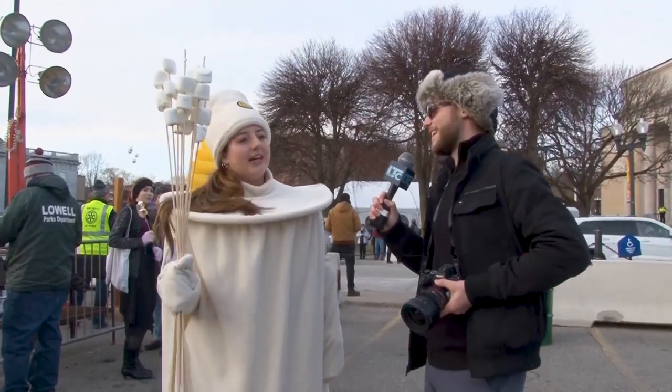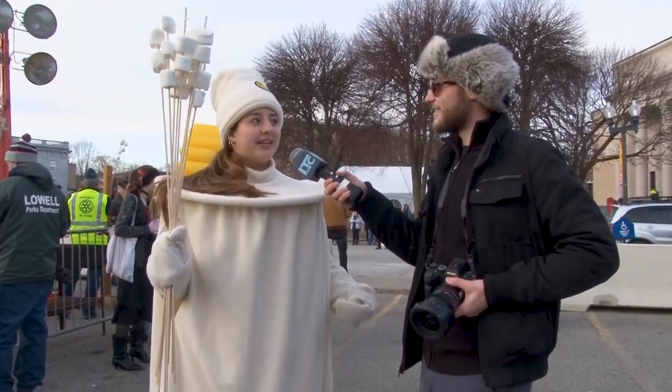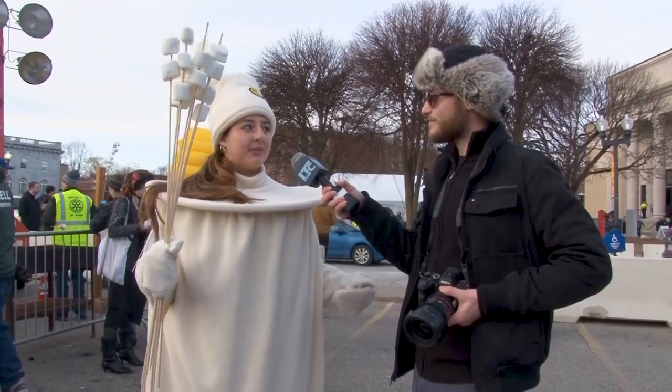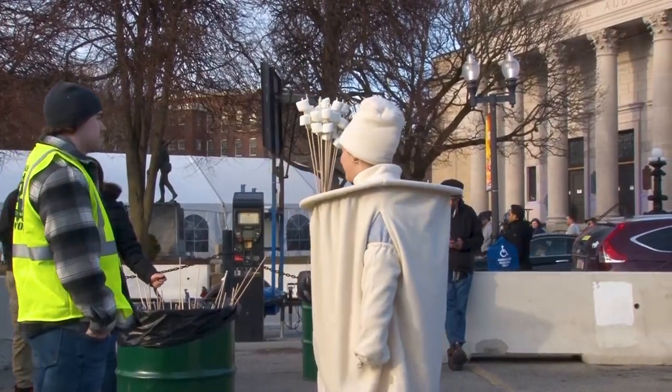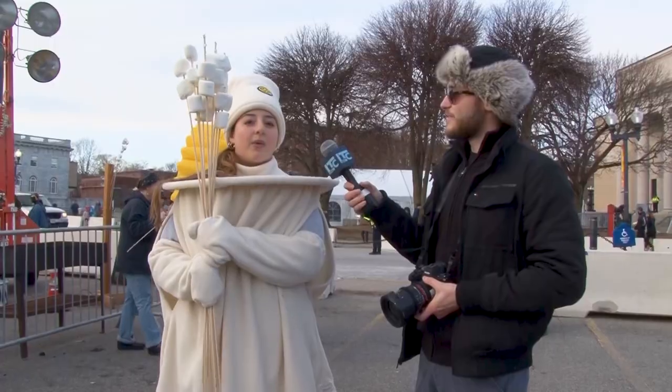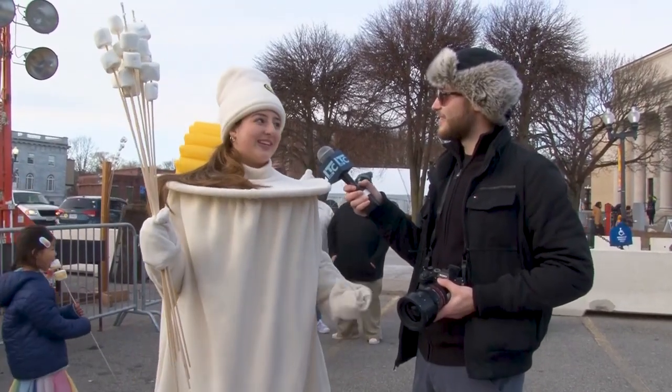My dad's actually a Rotarian, so I've been doing this since I was younger, but I was never quite able to fit into the marshmallow suit — I was too small. But now that I fit, I get to work the marshmallow stand. We're raising money for scholarships for high schoolers, so this is what we do.